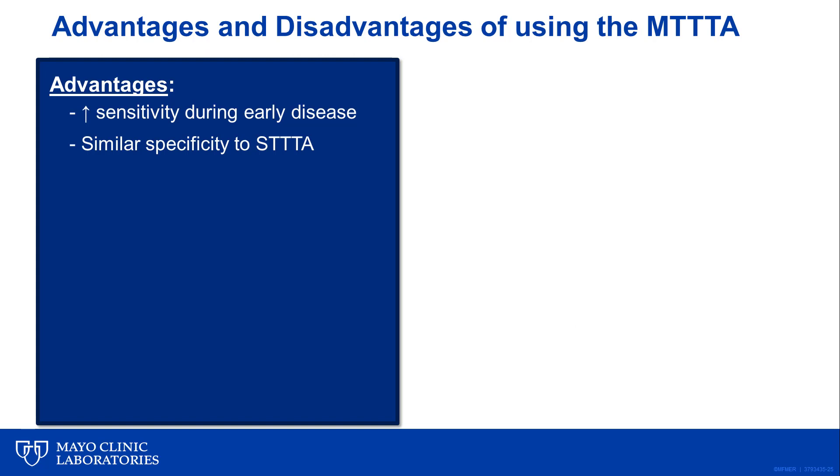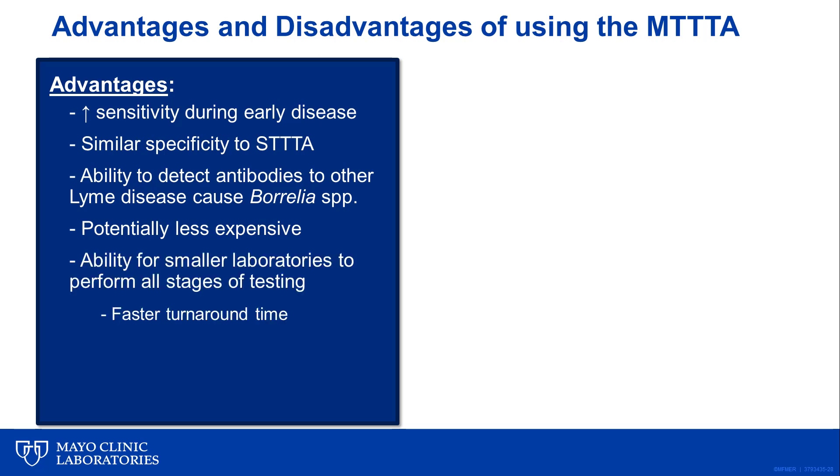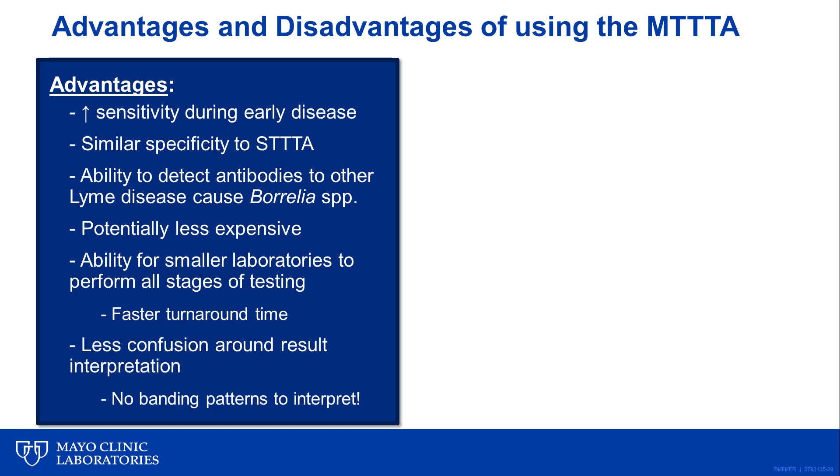In addition to increased sensitivity, the modified algorithm offers a number of other advantages, including allowing for detection of antibodies to a wider range of Lyme-causing Borrelia species, since the immunoblots used in the standard algorithm were specific for Borrelia burgdorferi alone. The modified algorithm may also be somewhat less expensive, and it allows smaller labs to perform tests on site rather than sending to reference labs, resulting in faster turnaround times. Finally, there will likely be less confusion around result interpretation, as there will no longer be blot banding patterns to report, which caused both clinician and patient anxiety in the past.